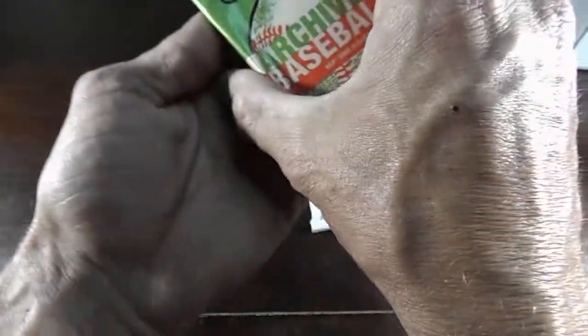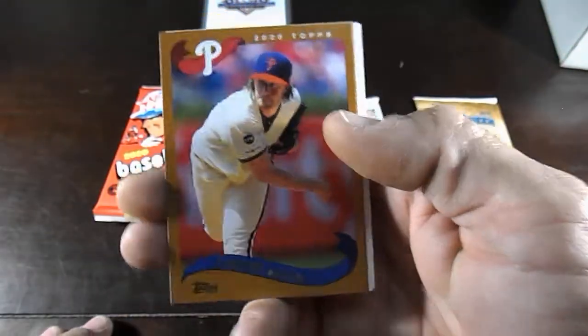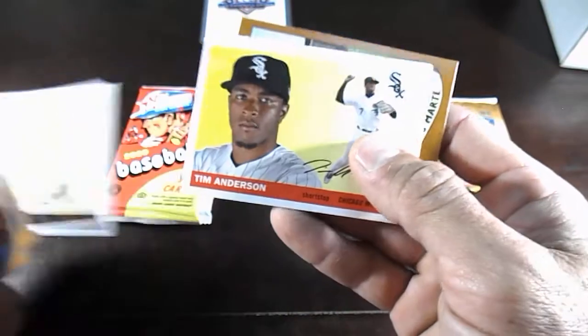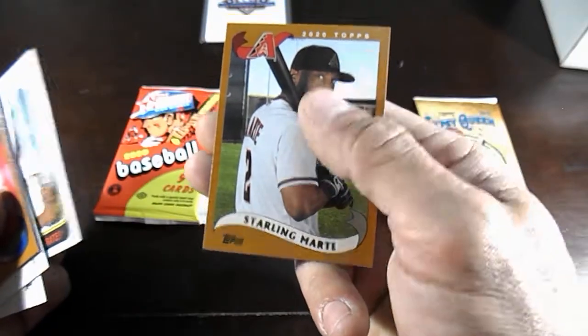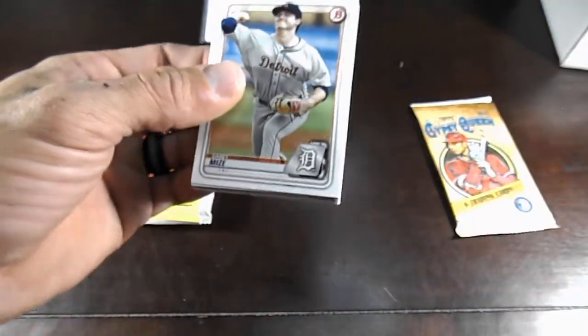Now we have 2020 Topps Archives. I like these Archives packs. The pack variety is pretty sweet — a variety of different things, and like I said, you can't find any of this stuff. We have an Aaron Nola, Anthony Rendon, Charlie Morton, Tim Anderson, Josh Hader — I've actually pulled one of his patches before — Josh Bell and Starling Marte. Nothing huge out of that, but there are still some of the better packs coming. You can go buy a $600 hobby box and score nothing, so that's just how it is.